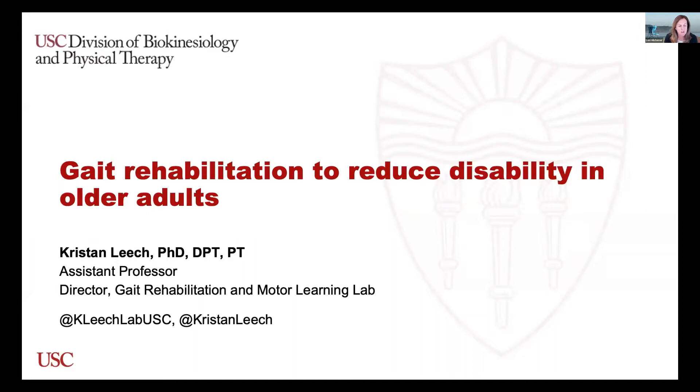I'd like to introduce Dr. Kristen Leach. This is part of our research spotlight series for different faculty across labs within the division. Dr. Leach is an assistant professor here at USC and has been here about two and a half years, being phenomenally successful in that time. Her lab is the Gait Rehabilitation and Motor Learning Lab, and she was just recently awarded a five-year K01 from NIH and the National Institute of Aging. Please, Dr. Leach.